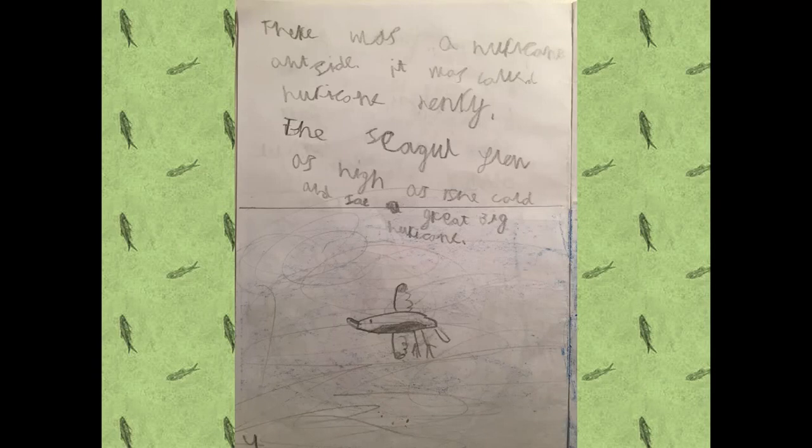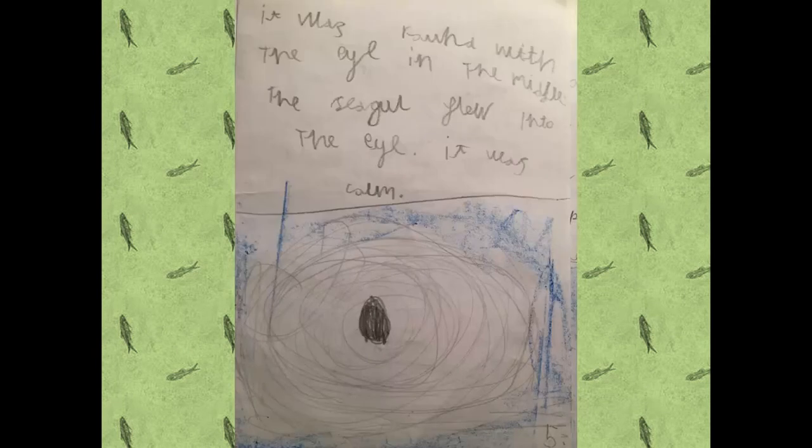The seagull flew as high as she could and saw a great big hurricane. It was round with the eye in the middle. A seagull flew into the eye. It was calm.